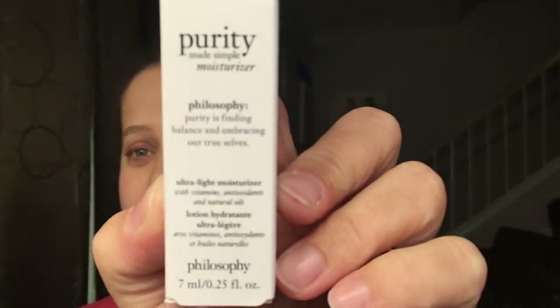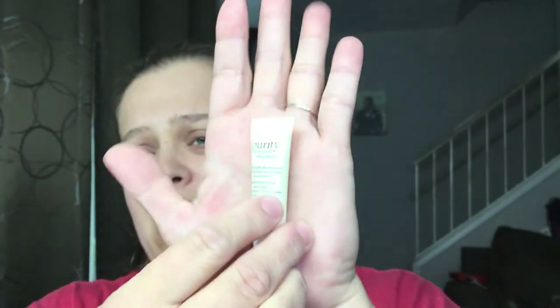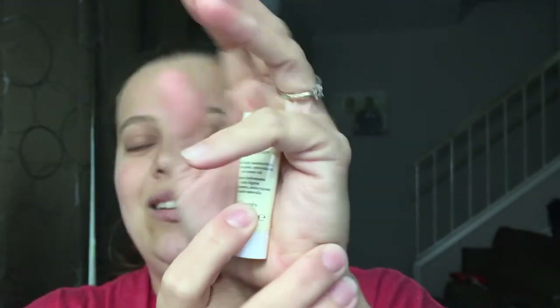Next we have Philosophy — I love this brand. I've recommended their all-in-one face wash before. This is the Ultra Light Moisturizer, and I'm a big fan of the brand so I'm happy to have it. It's smaller than the palm of my hand — such small samples. Ultra Light Moisturizer with vitamins, antioxidants, and natural oils. It smells okay.